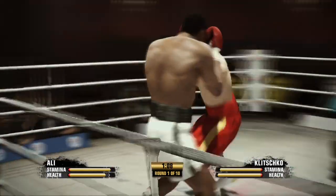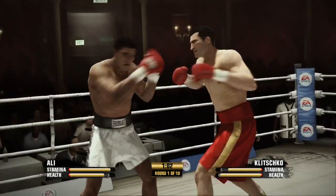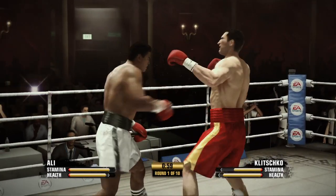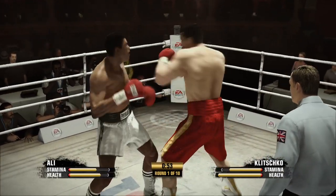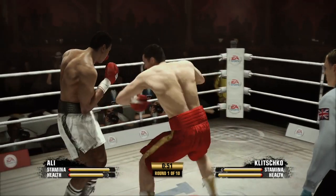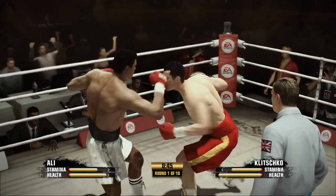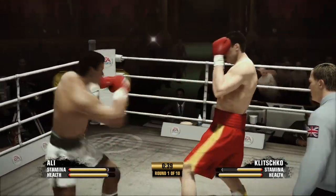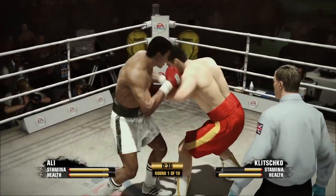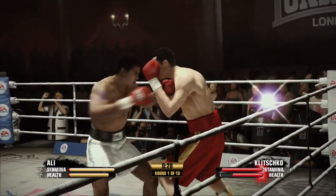Nice block by Muhammad Ali — back to the head he goes. Right hand over the top, very accurate with it. You see him zeroing in with that left hand to the body, hits him in the mug with the right. Good two-punch combo by Muhammad Ali — things opened up and he was able to place the right hand well.